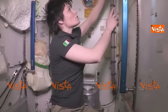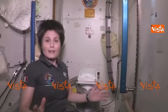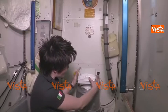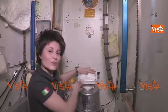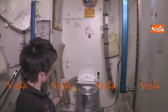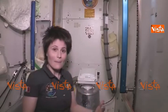For number two, the principle is actually exactly the same: suction. We have a solid waste container here and on top of it is this seat. The solid waste container is connected via this hose to the same fan, so that the same suction effect allows you to do your number two in weightlessness.